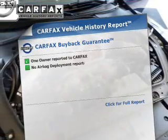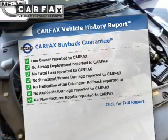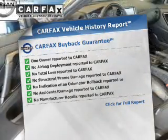This vehicle comes with a Carfax report which reduces your buying risk by providing the vehicle's history before you purchase.